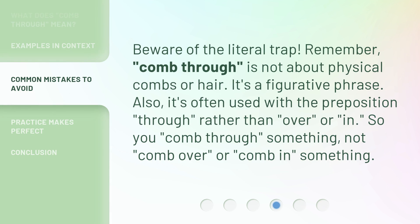Beware of the literal trap. Remember, 'comb through' is not about physical combs or hair — it's a figurative phrase. Also, it's often used with the preposition 'through', rather than 'in' or 'over'. So, you 'comb through' something, not 'comb over' or 'comb in' something.